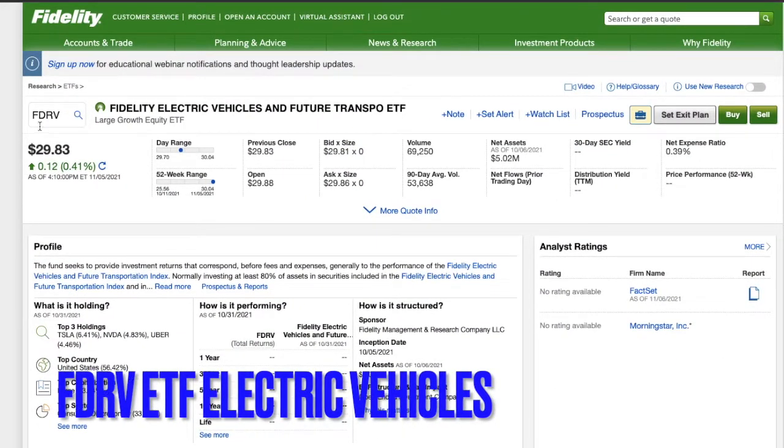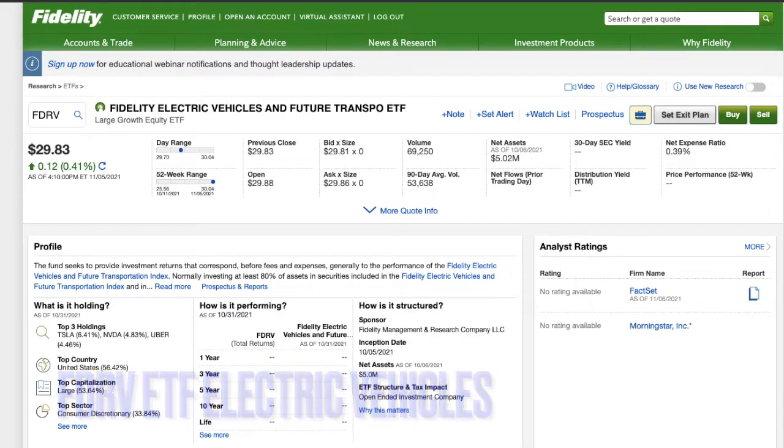We're going to talk about ETF FDRV. This is a new ETF that just came out, I believe in October. I'm bringing it up because this is something I'm investing in for the long term. Fidelity just created this ETF that's about electric vehicles and basically future transport. Anything that's electric vehicles is what's going to be involved, and I'm going to break it down for you and then look at the chart.